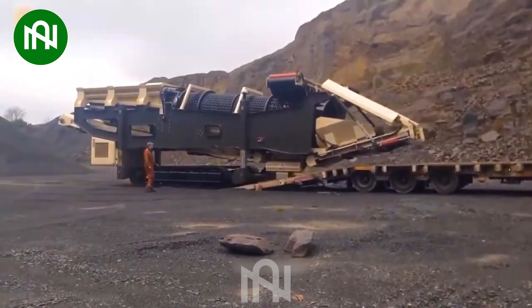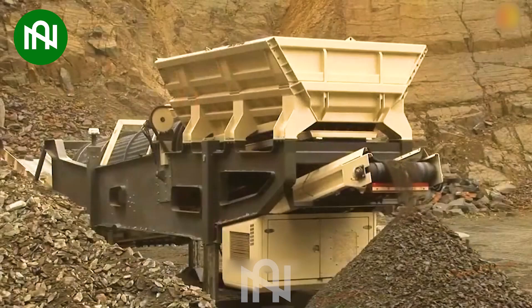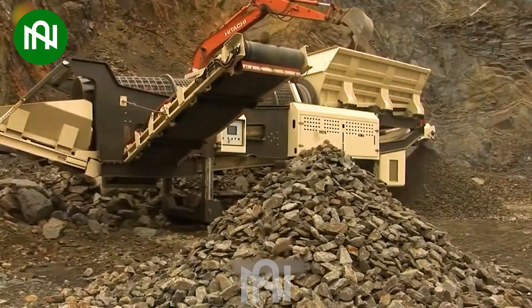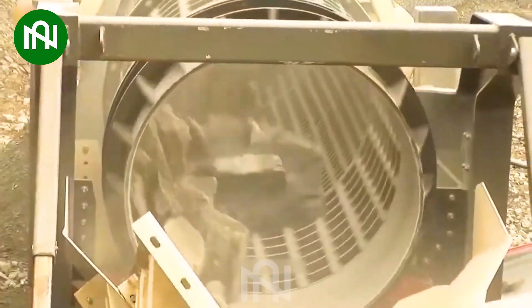The MDS M515 track trommel is a cutting-edge marvel, revolutionizing material processing and screening. With unparalleled efficiency, it separates construction and recycling materials across diverse terrains.